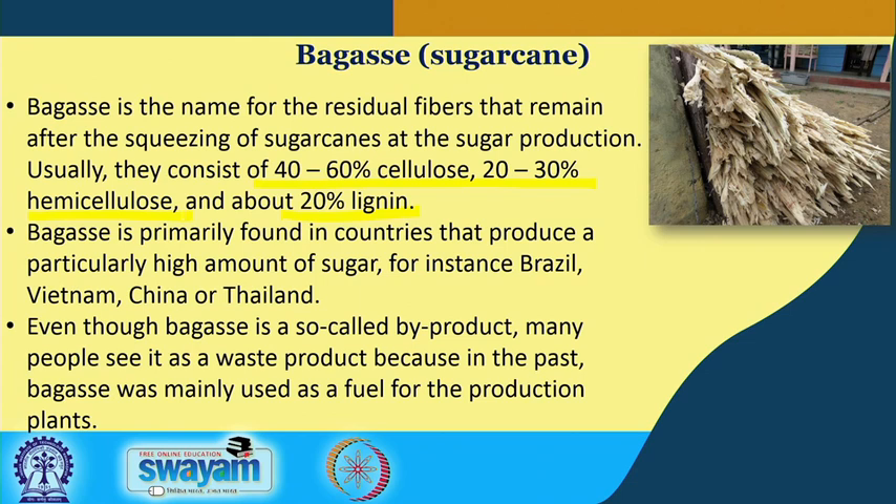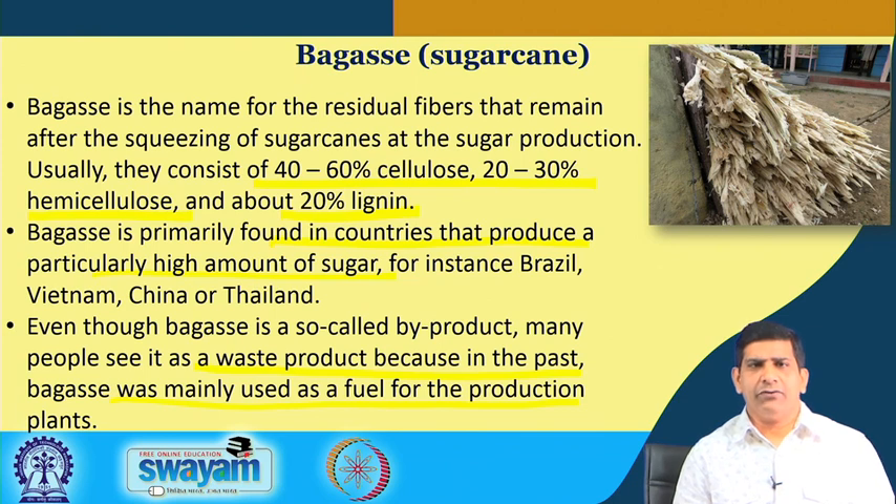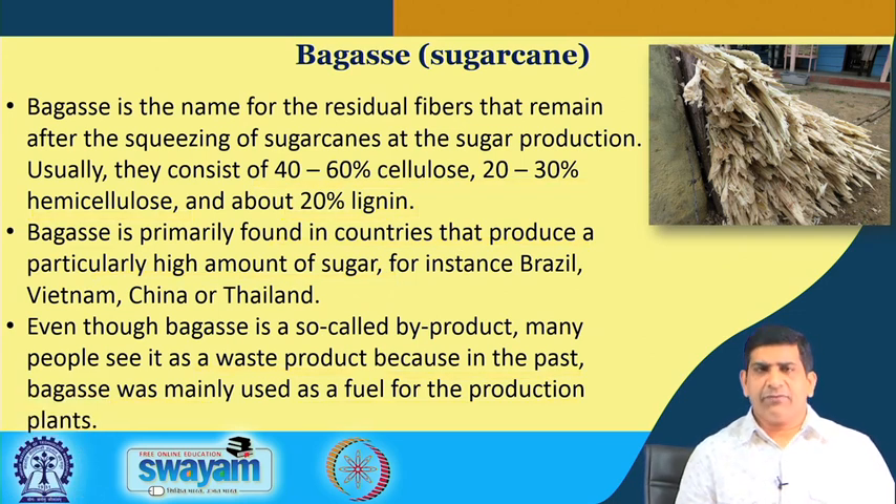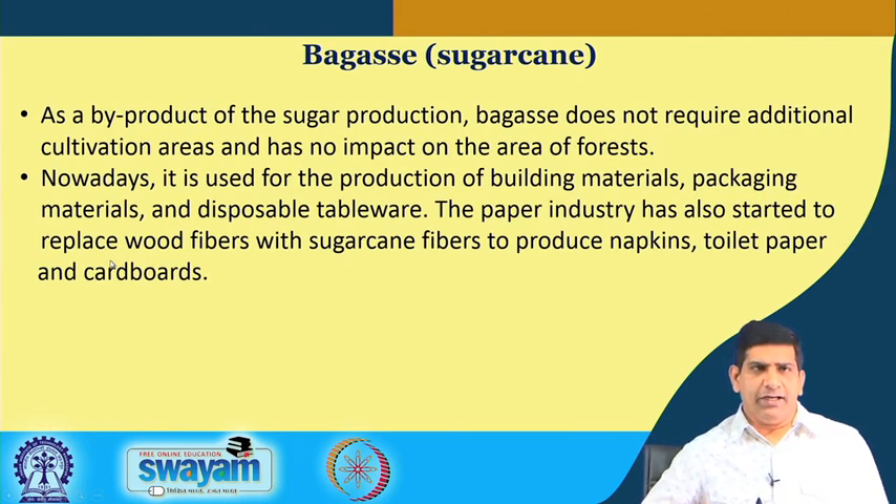Bagasse will be found in countries that produce a particularly high amount of sugar, which includes India. Although it is called a byproduct, many people see it as a waste product because in the past it was mainly used as a fuel for the production plants, and in many places it is just dumped into the atmosphere rather than being beneficially reused. It is a byproduct of sugar production and does not require additional cultivation areas.